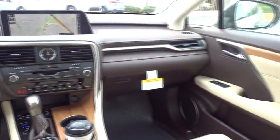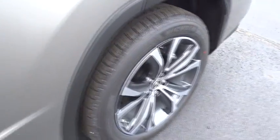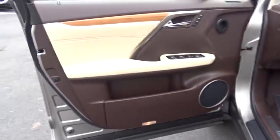Bluetooth, leather wrapped steering wheel, power steering, adjustable steering wheel, four-wheel disc brakes, keyless start, floor mats, aluminum wheels, cruise control, climate control, rear defrost.